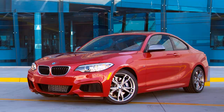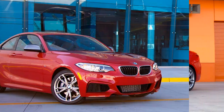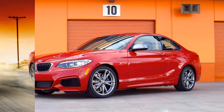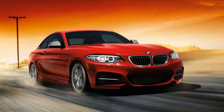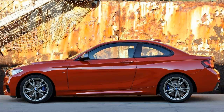The BMW 2002, if you've never driven one, is a brilliant little German performance coupe. It perfectly combines quaint design with Teutonic precision and driving dynamism. When it first debuted in 1968, it rightfully helped ignite the stateside BMW craze.